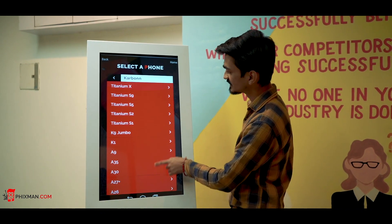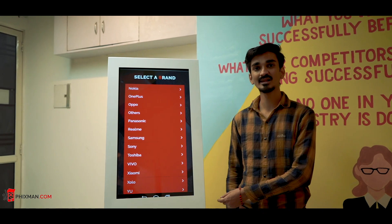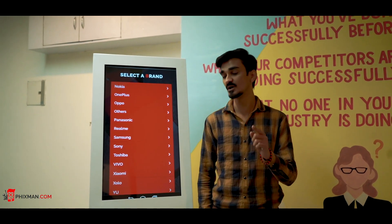It will increase your sales for sure. This machine costs around 1 lakh 6 thousand including GST and it is going to double your profits.